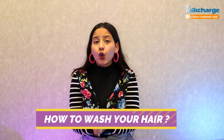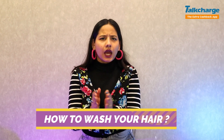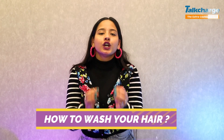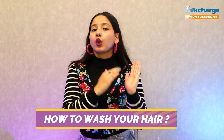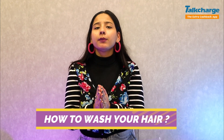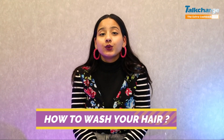First of all, the question that comes to mind is how to wash your hair correctly. We all wash our hair, but do we wash it correctly? We should apply shampoo on our scalp, not on the lengths. And we have to wet our hair first. Now I will tell you the way to dilute shampoo.